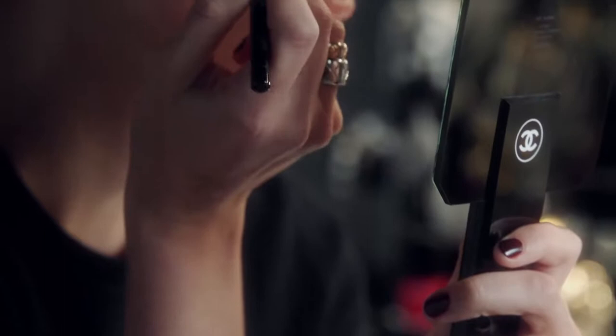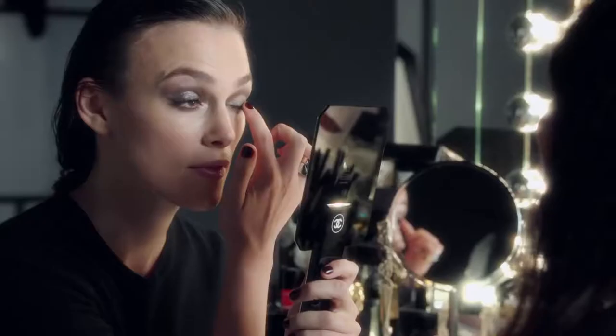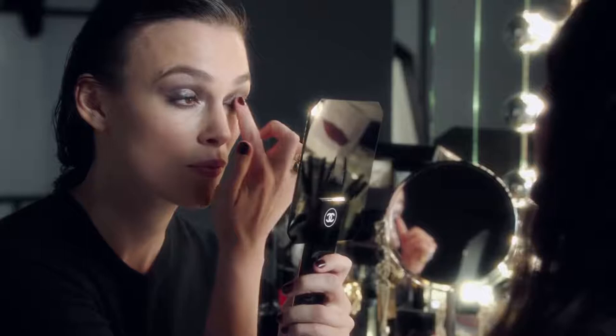Certain looks are better when they're more lived in. Why does your makeup almost always look better the morning after? That's become part of you as well. When I do my own makeup I get far too confused to use brushes, so I always only ever use my fingers — partly because it makes me feel happy, like a kid finger painting.